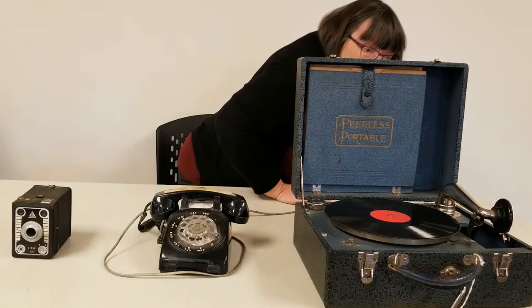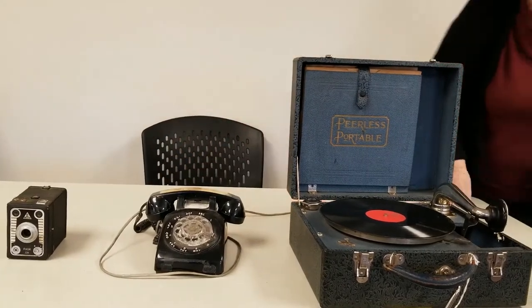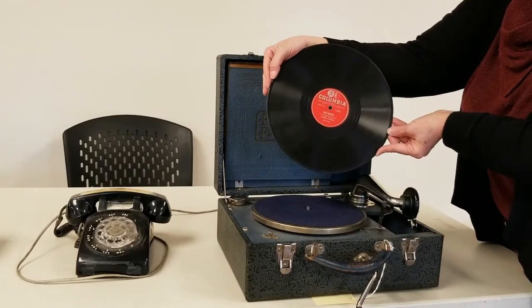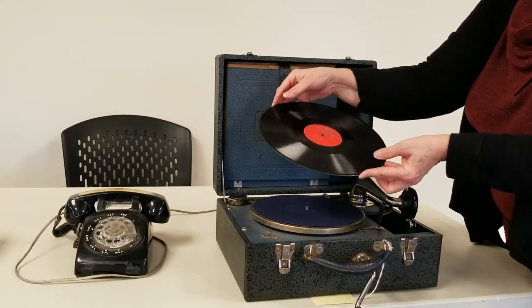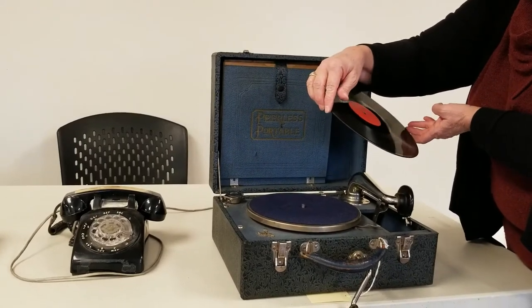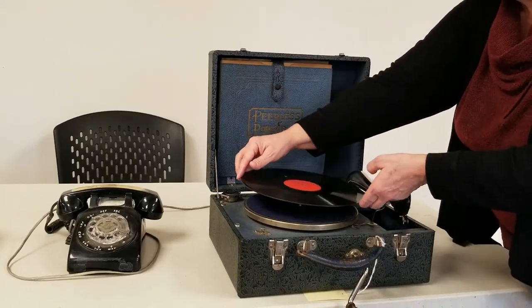Another thing that we can do on our phones now is listen to music. This piece here is called a record player or a phonograph, and this is how people would play music. They would have the records here. This is a vinyl record — so when people talk about vinyl, that's what they mean. And this one is called 'Half Hearted' by a man named George Morgan.